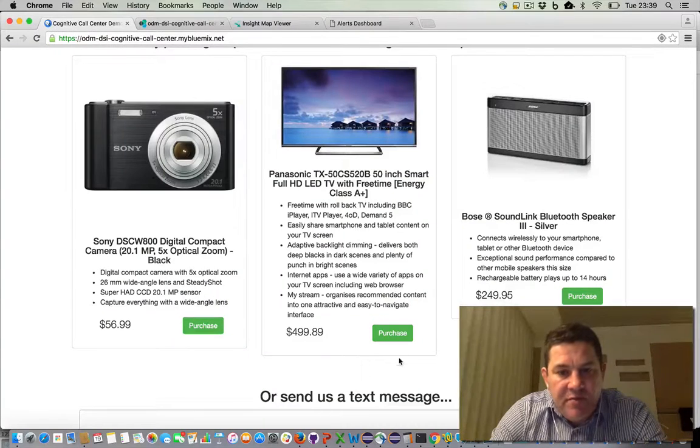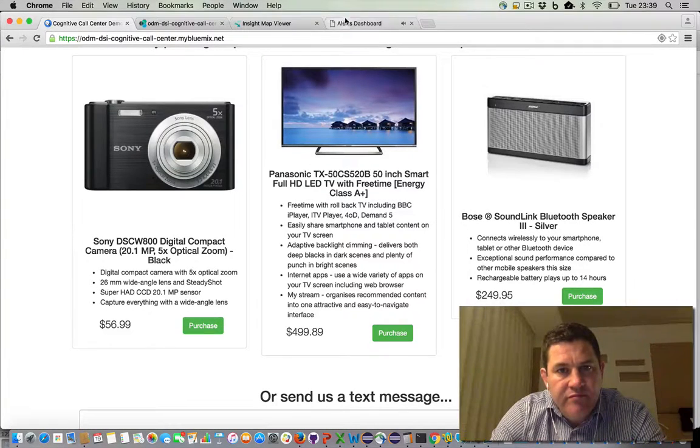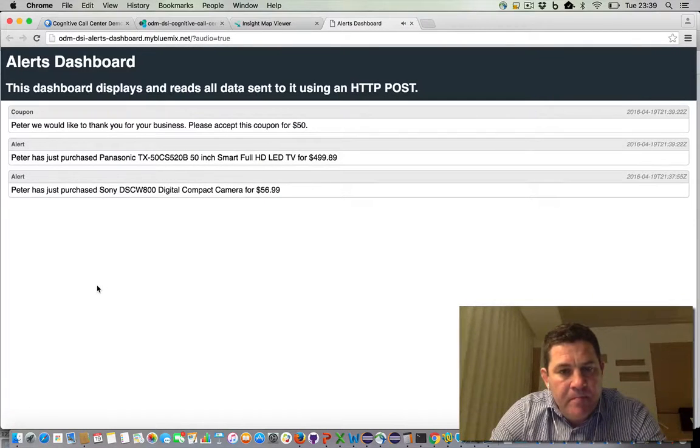Let's try purchasing a more expensive product — we're going to buy this TV. Peter, we would like to thank you for your business. Please accept this coupon for $50. So now we get a slightly different alert. Actually two alerts were generated: first the simple acknowledgement that we purchased the TV, and then we got a reward — a coupon because we've spent over a certain threshold within a certain time window. Decision Server Insights is tracking that, and we're going to receive this $50 coupon.